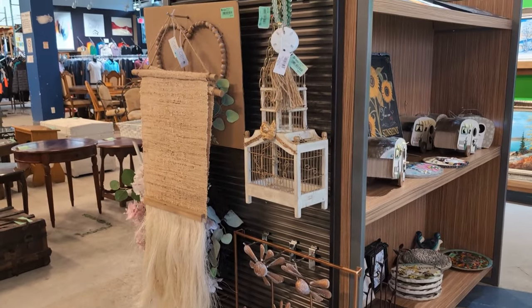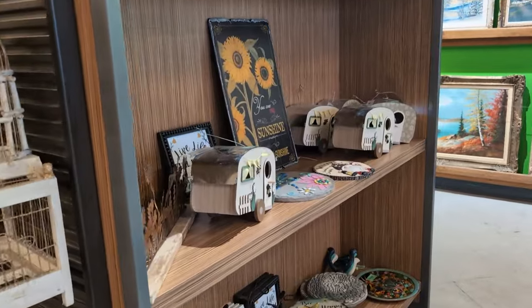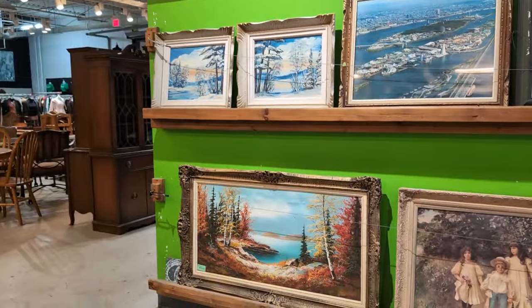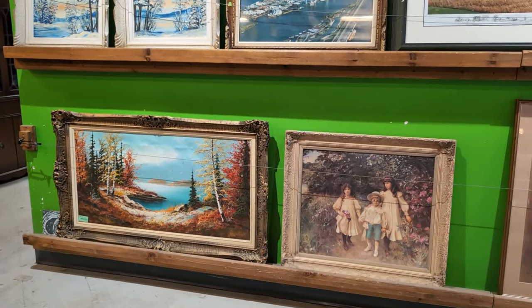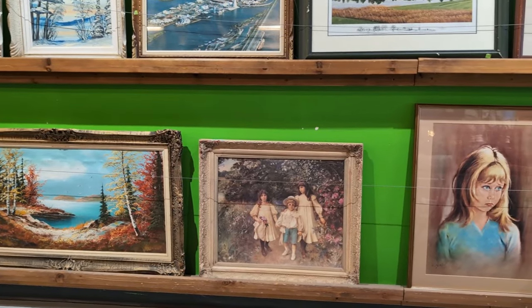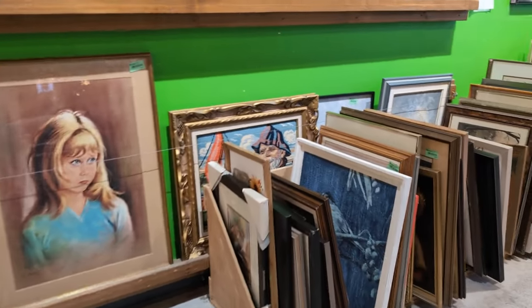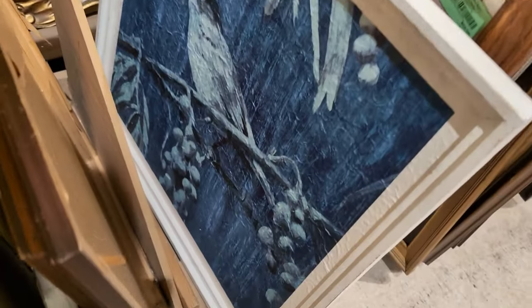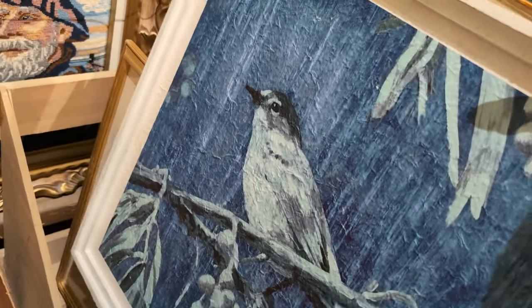Look at all these beautiful contemporary pieces — they were all new with tags. I think a business went out of business and donated everything. Here are the old frames I was looking for; a lot of these paintings were old and very pretty. This bird wasn't really a painting — it was like a decoupage version of a painting, very pretty.